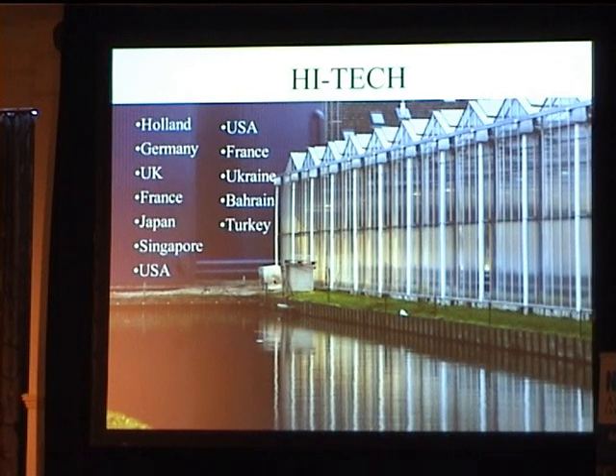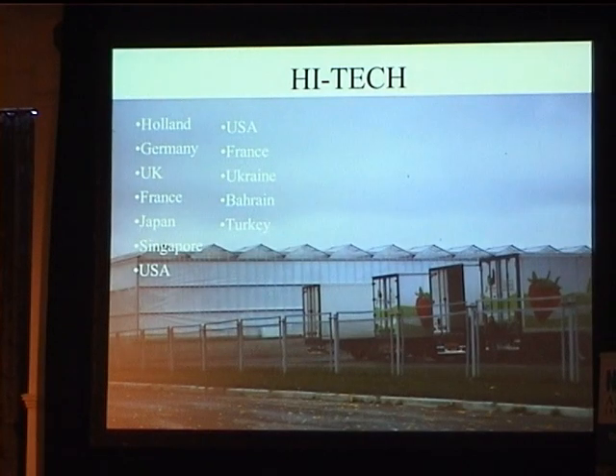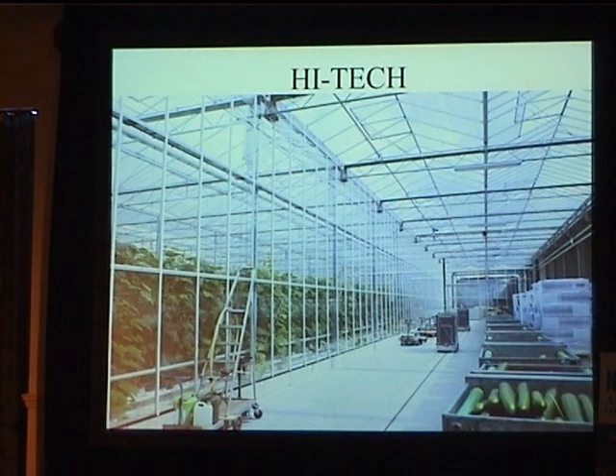On the Global Focus program we went to USA, France, Ukraine, Bahrain, and Turkey. This is a four-hectare farm in southern France. This is in Ukraine — they wouldn't let us in, but I'd estimate it's about 10 hectares. This is a 14-hectare cucumber crop in Holland. This whole farm was owned by a 24-year-old — a young guy with 14 hectares. The dream.